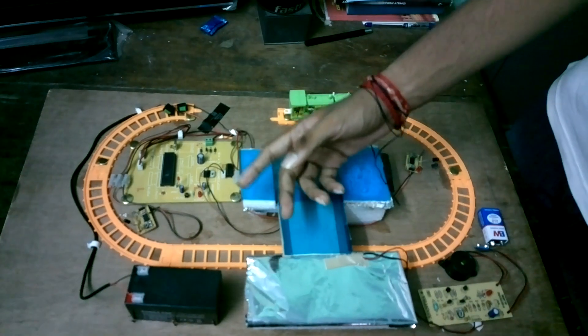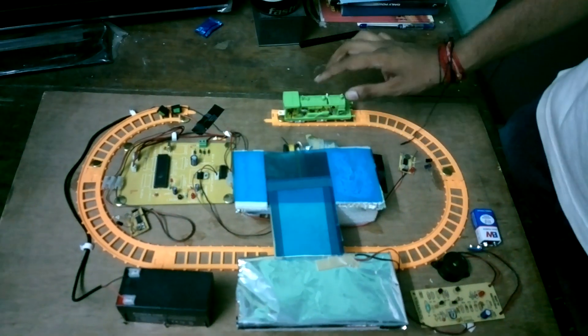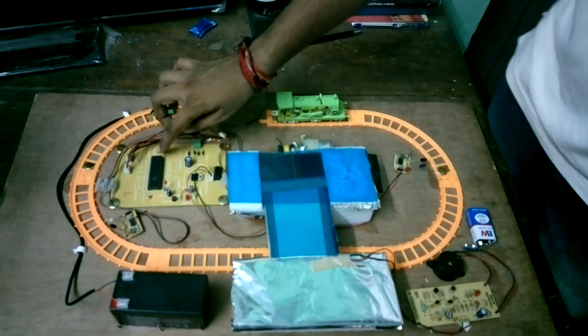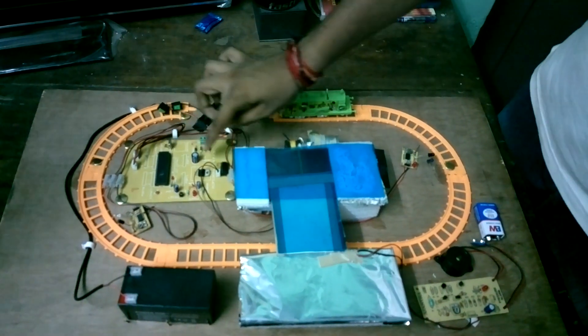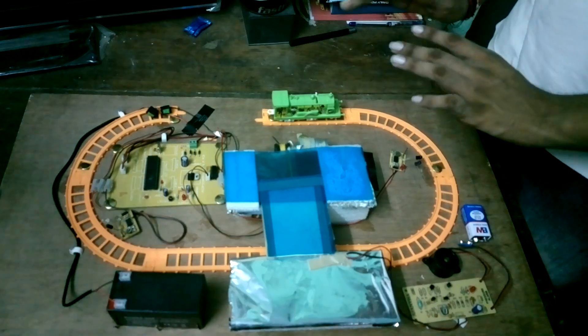When the train leaves the station, the IR LED sensor placed at the point of leaving will sense the presence of the train and will again send the signal to port 2.7 of the microcontroller. It will then send the signal to the DC motor driver to push the robotic platform out and join both platforms.